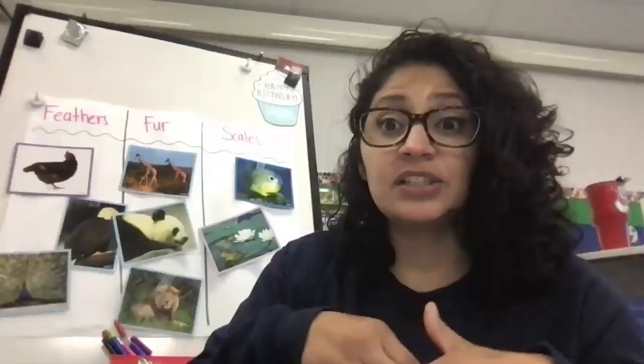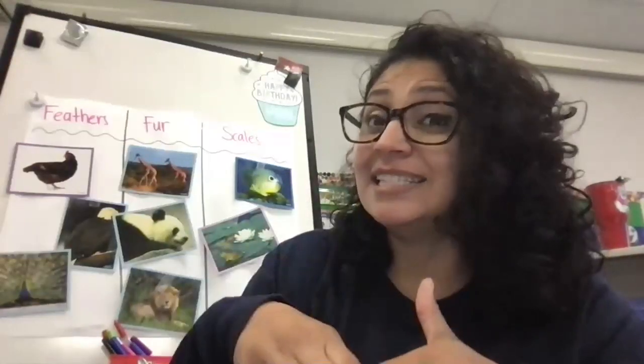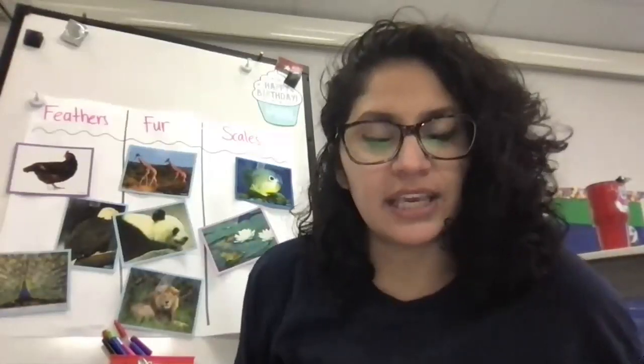What is a scale, friends? Some animals are covered in scales, which are small plates that protect their skin, and they're placed right next to each other. A lot of these animals have a pattern on their skin because of these plates.